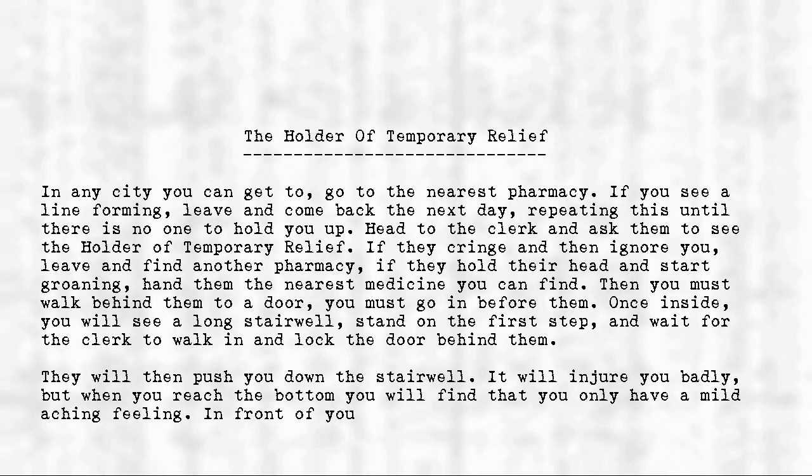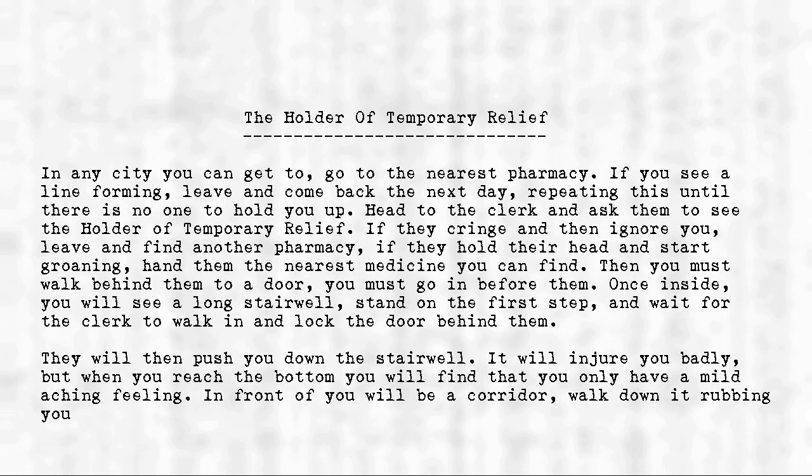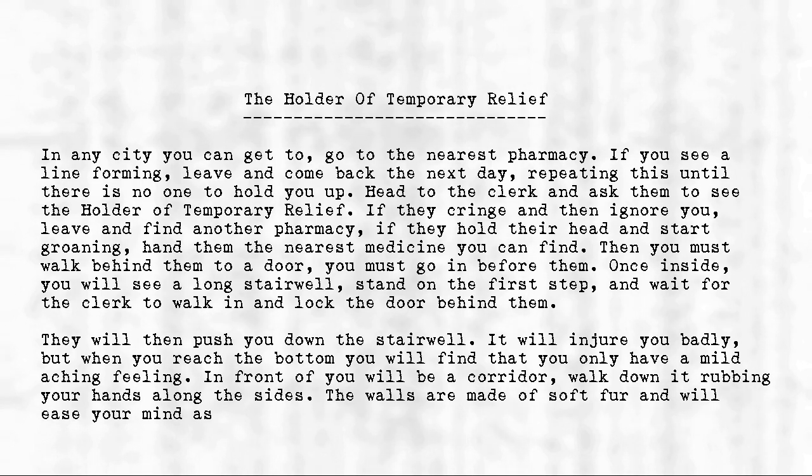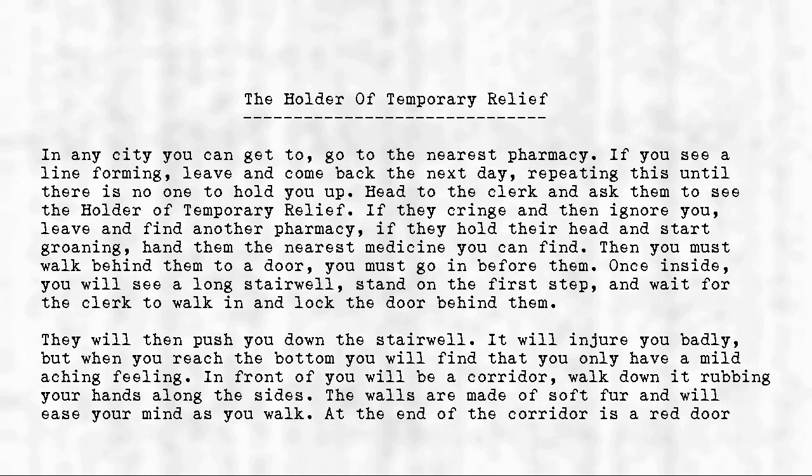In front of you will be a corridor. Walk down it, rubbing your hands along the sides. The walls are made of soft fur and will ease your mind as you walk. At the end of the corridor is a red door with white trim.